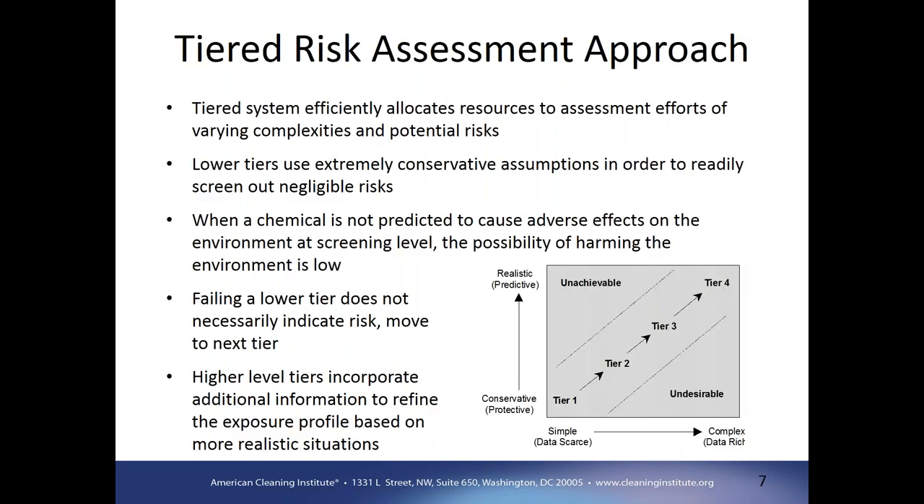The risk assessment process utilizes a tiered approach. The advantage of a tiered approach is that it allows us to focus on situations that warrant the most information and the most attention. Lower tiers allow us to allocate resources to those higher tiers where it's most needed. In the lower tiers, less information and data are required and it tends to be more conservative. Those conservative assumptions allow us to screen out negligible risk so we can focus on higher tiers. Failing a lower tier doesn't necessarily indicate risk — it just means we need to move to the next higher tier, which incorporates more information but increases costs and complexity.